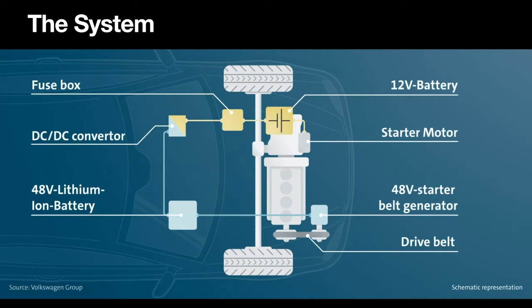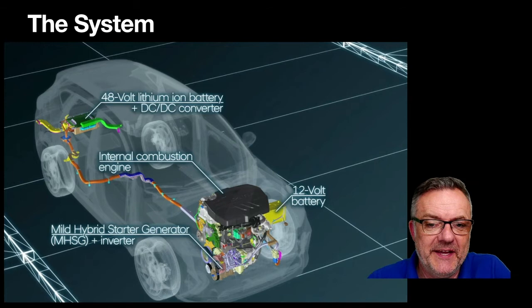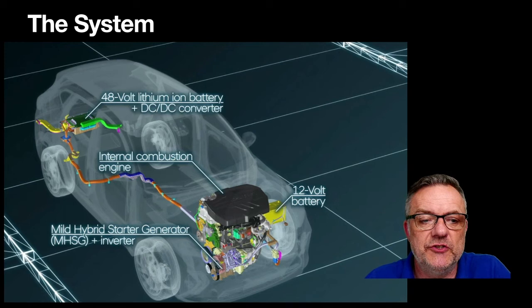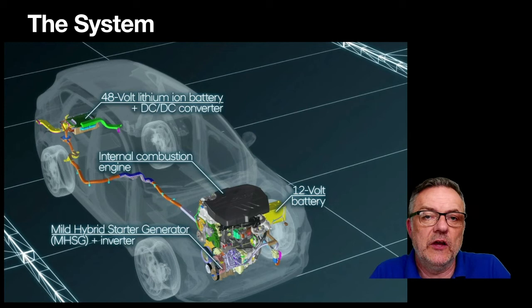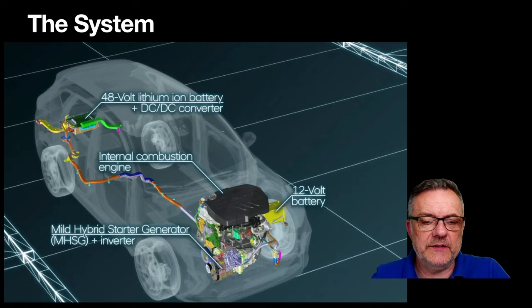You've got a conventional fuse box, and then there's a key difference: a DC-to-DC converter, which converts 48-volt power down to 12-volt power. The other change is a 48-volt starter belt generator driven by a drive belt on the engine. On the vehicle, this mild hybrid starter generator and inverter system typically takes the place of where the alternator would normally go, with cables running out to the 48-volt system for generation or regeneration.